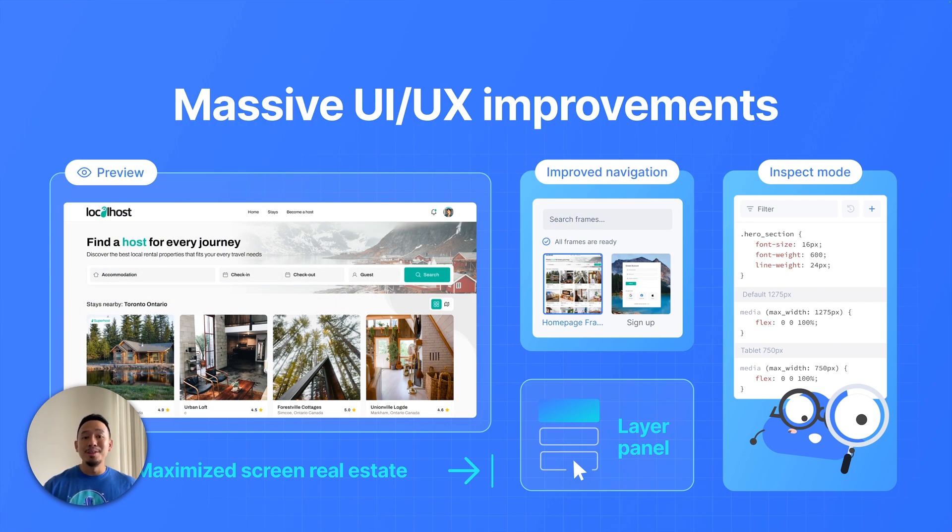We've also made some massive improvements to the Locify plugin experience. It's a lot more intuitive to review Local AI decisions, make edits to specific layers, and just overall more enjoyable to use. We've done things like maximizing the screen real estate so that you can view your prototype and code in all its glory. There's a new layer panel so that you can accurately select the layer you want to edit. A new inspect mode so that you can edit layers via CSS — developers will be super happy about this. And we've also improved the way to navigate between frames, especially when you have a large project with a ton of frames. There's a separate video where I do a deep dive on exactly what's been changed. Definitely check that out — the link is in the description below.